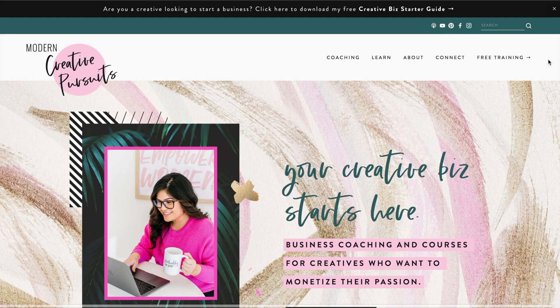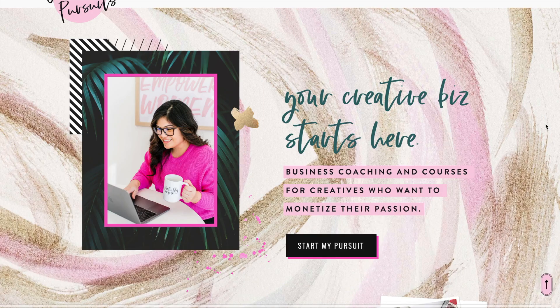The first website is moderncreativepursuits.com. I think this is a really fun and engaging website. She's added quite a few customizations so that it doesn't look like your standard Squarespace site. I love the way that she has two levels of her navigation items. I also love the way that her logo overlaps on top of this first top banner here. I really like the way that she has combined different patterns and textures. This can be really difficult to do, but I think that she has nailed it.